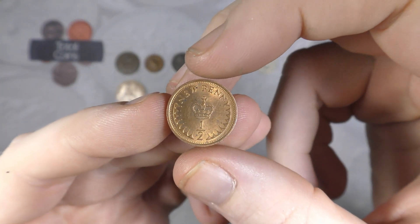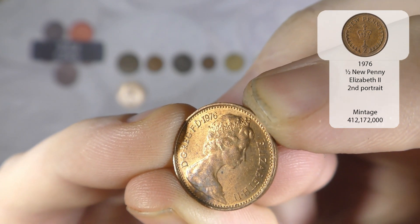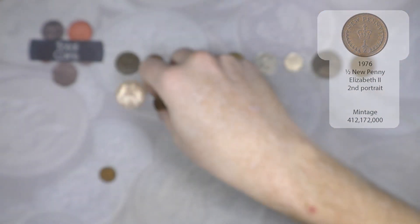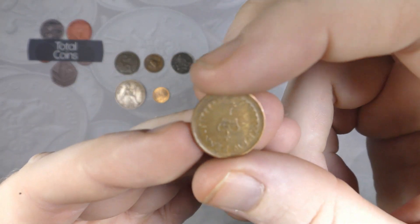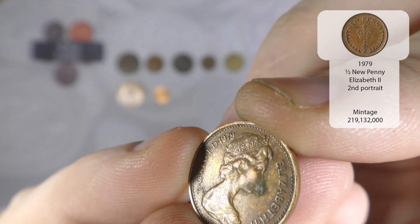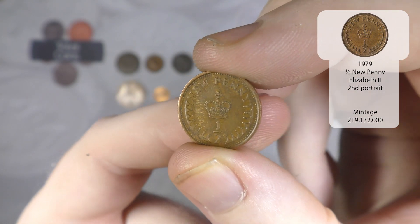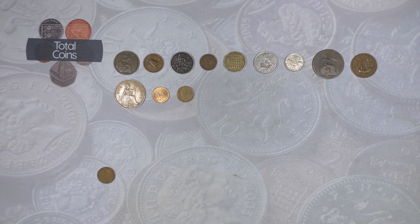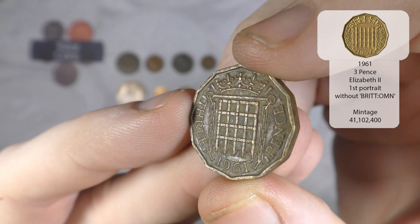And yet another new half penny - this time from 1976, in really nice condition. And another new half penny, this one is 1979 - not a year we see too often but not a new one for the book unfortunately. And we have a very very grubby threepence from 1961 - Elizabeth the Second again.